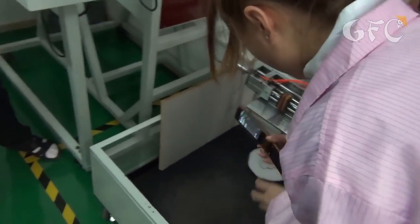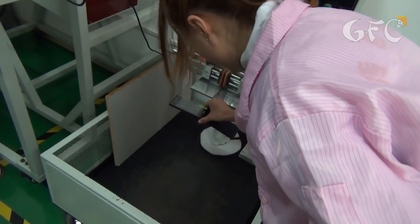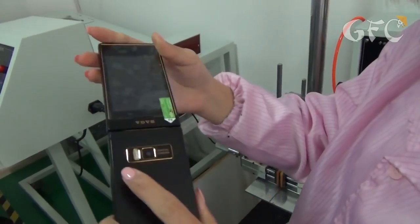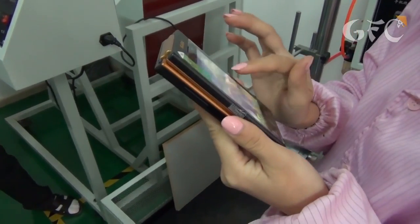Flip phones are usually easier to break after falling down. The workers tried to impress us and threw the flip phone onto a metal surface in different ways, even with the screen facing down. The flip never opened, nothing cracked, and the phone went on working. This phone has two sensor screens and works on Android.